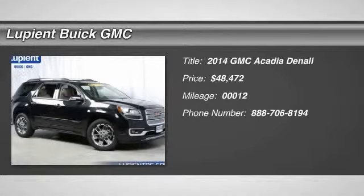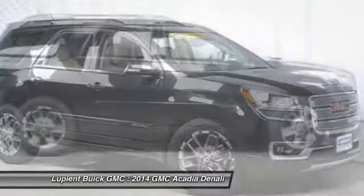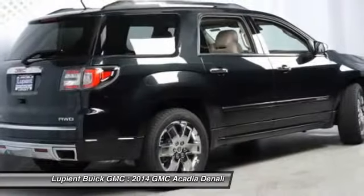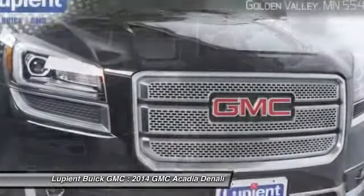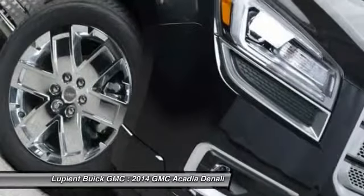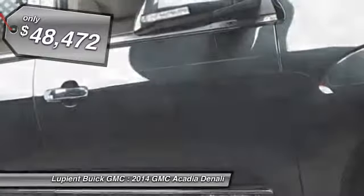The 2014 GMC Acadia. The GMC Acadia is great capability coupled with exceptional safety. Offering better highway fuel economy than any other eight-passenger SUV, advanced technology, and thoughtful ergonomics, the Acadia is a premium utility that rejects compromise and is priced below $50,000.